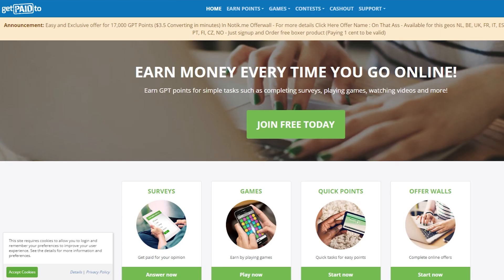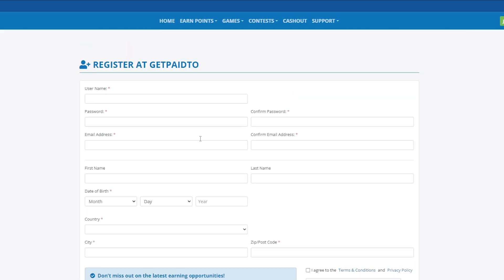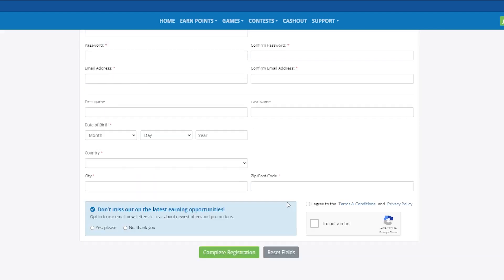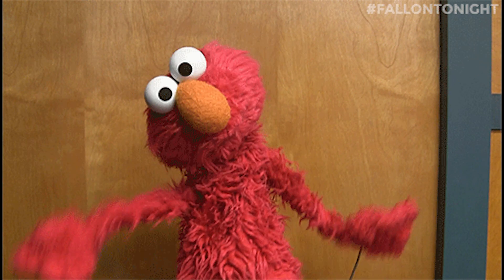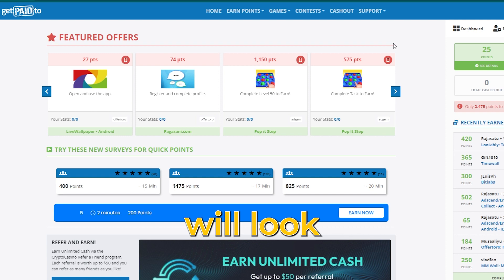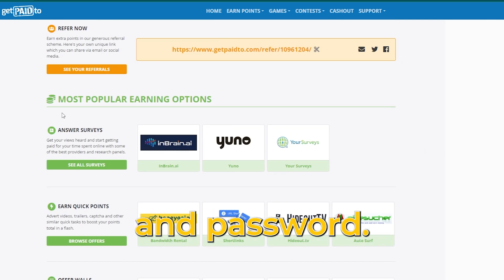The website we will be working on is called Get Paid To. The first thing you should do is, of course, create an account, which is a fairly simple process. Simply click the 'Join Free Today' link and you will be sent to a page where you can enter your personal data, such as your name, email, and other details. It's really simple. The homepage will look like this after you complete that and verify your email. Simply log in with your email address and password.